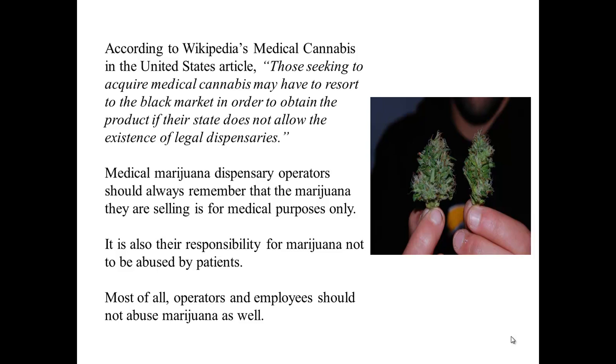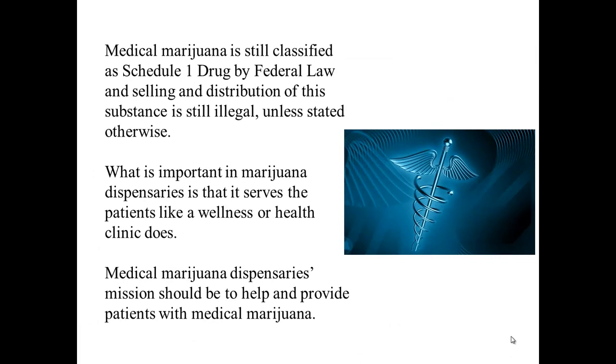Medical marijuana dispensary operators should always remember that the marijuana they are selling is for medical purposes only. It is also their responsibility to ensure marijuana is not abused by patients, and operators and employees should not abuse marijuana as well. Medical marijuana is still classified as a Schedule I drug by federal law, and selling and distribution of the substance is still illegal unless stated otherwise.